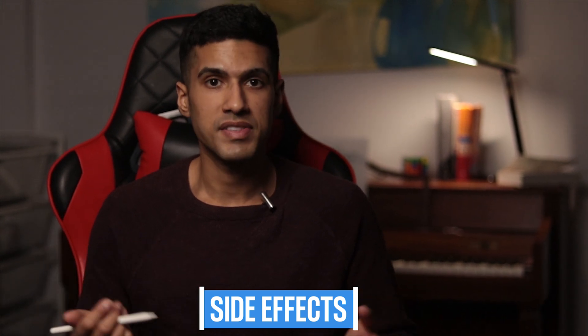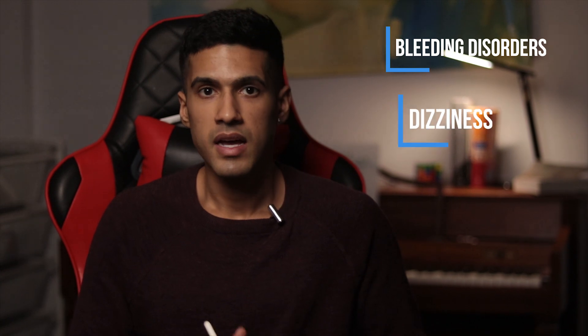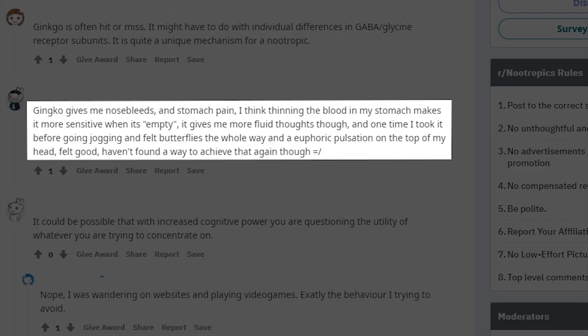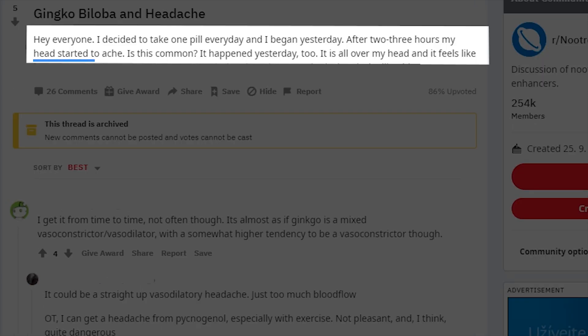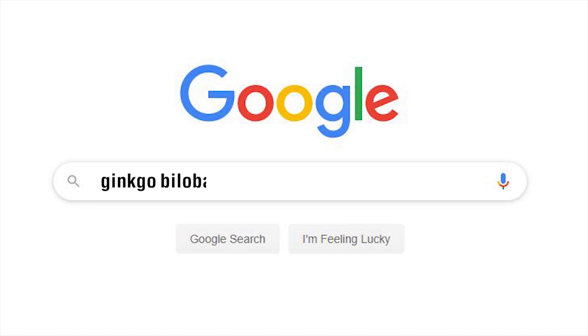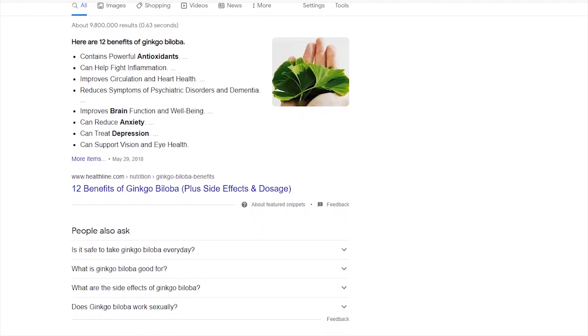Side effects are mostly quite rare but include a wide variety such as bleeding disorders, dizziness, headaches, and restlessness. Online user reports include nosebleeds due to it being a blood thinner, and severe headaches with pressure. I see ginkgo biloba as a supplement you'd take for a cognitive boost as well as overall health improvement. However, everyone's different, and this may be effective for you — and I do like the fact that ginkgo biloba is one of the safer supplements out there, with studies showing that taking it year after year can reduce the likelihood of certain diseases.